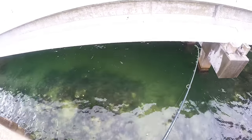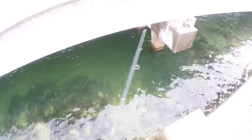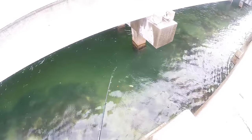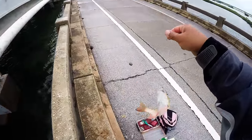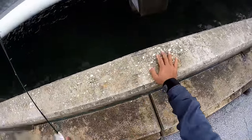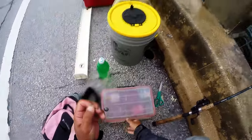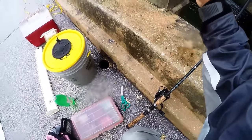Looks like our first victim. That gets all the other snappers. This is a mutton. Wrong species. Nice fish, wrong species. Now it's raining. I think we'll switch to cut bait so I can get this over with quicker.